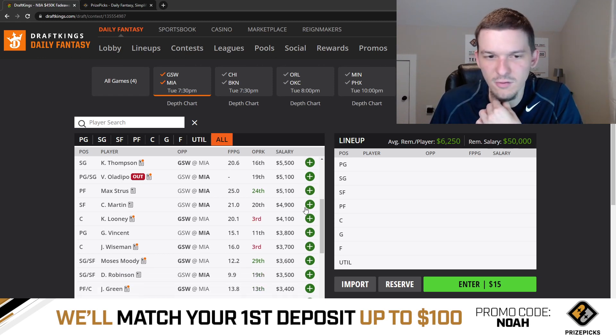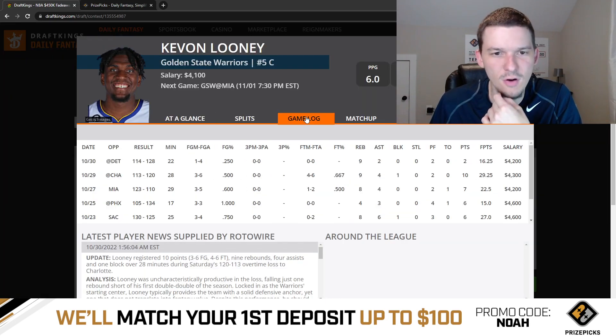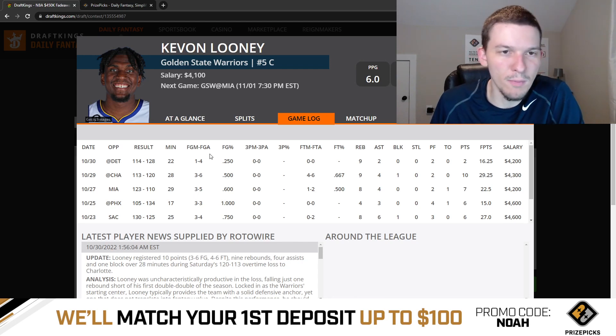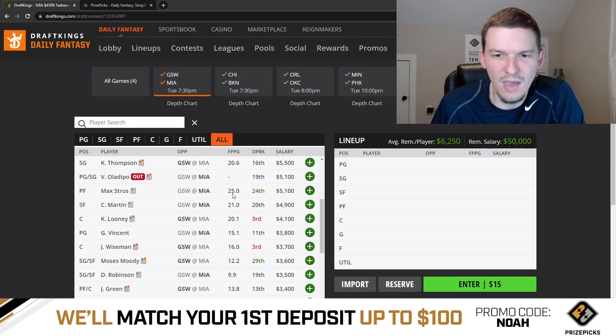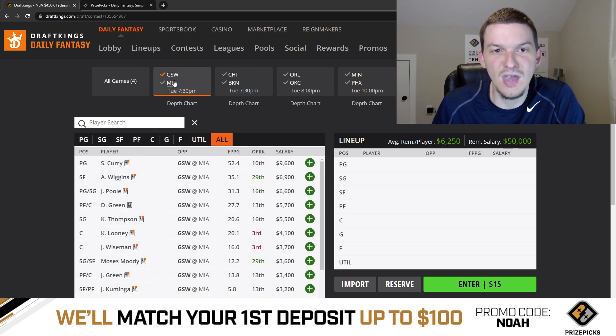Kevon Looney is going to start but he probably plays low 20s minutes. He did get up to 29 minutes against Miami — maybe they want him out there to guard Bam. At $4,100, I think Looney's just kind of an okay value. There's really not much value on this slate to begin with, so if you want to go to Looney, I don't hate it. But that's really it for this one. Let's go ahead and move on to the next game, Chicago and Brooklyn.